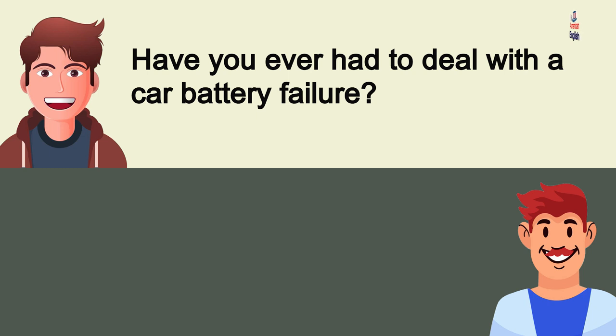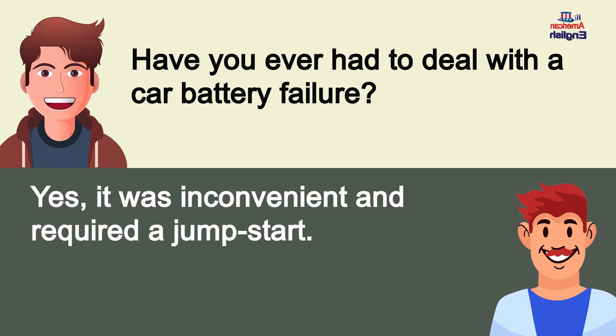Have you ever had to deal with a car battery failure? Yes, it was inconvenient and required a jump start.